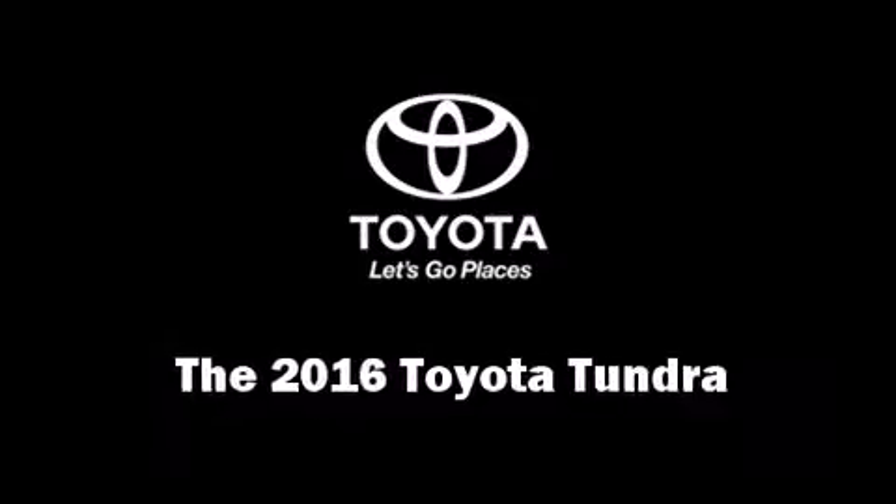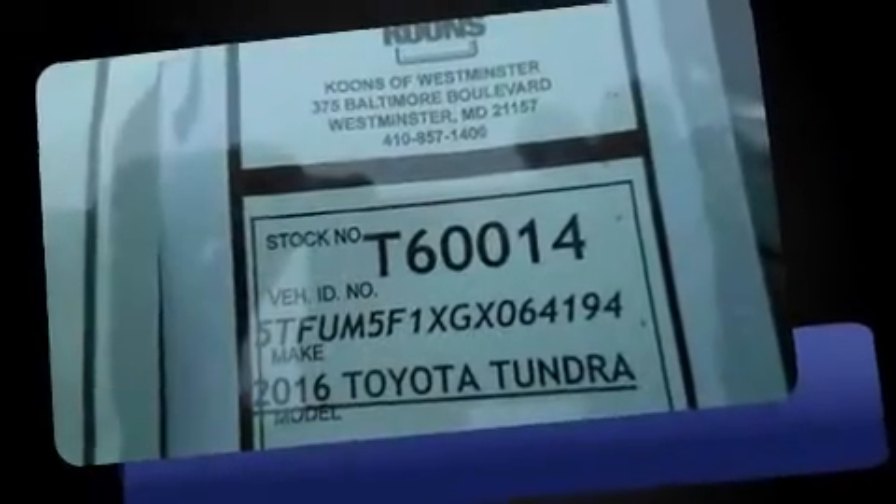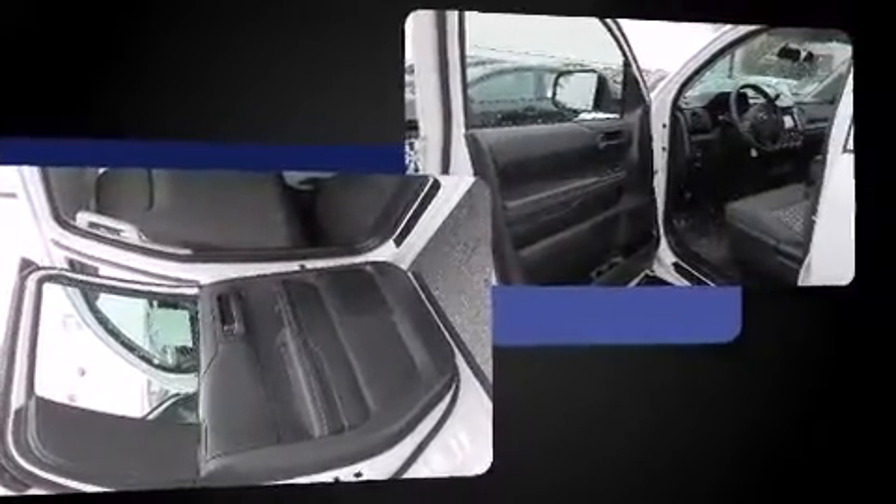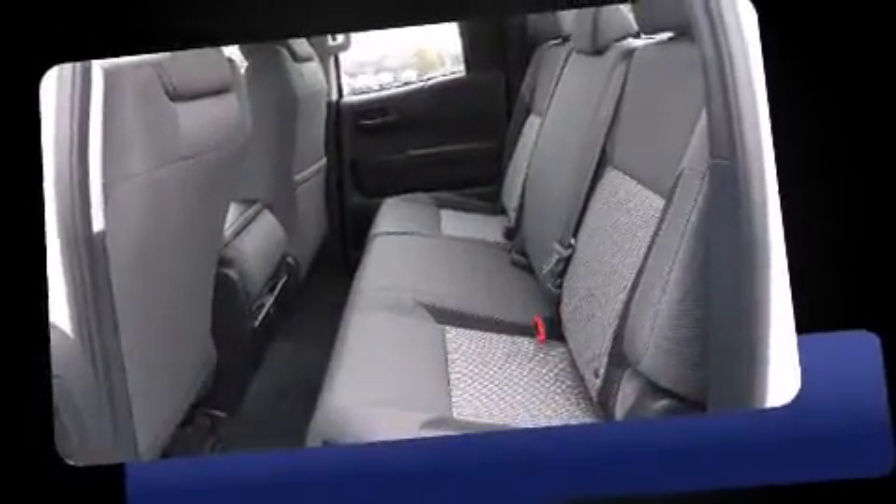The 2016 Toyota Tundra, this four-door, six-passenger truck leads among competitors in its segment. It features an automatic transmission, four-wheel drive, and a powerful eight-cylinder engine.